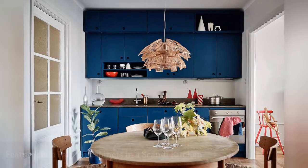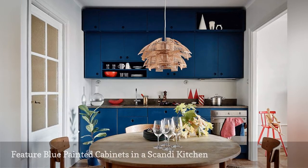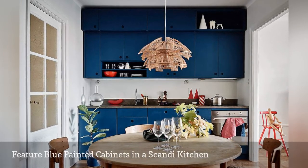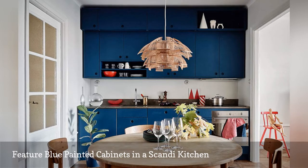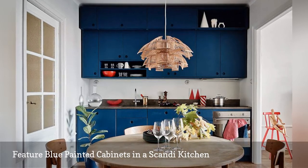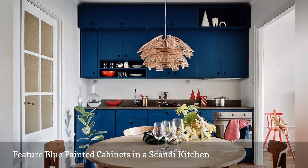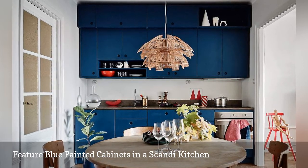In addition to white, blue is a popular color in Scandi-inspired spaces, which works beautifully with natural, neutral tones. The glorious example featured on Object Hysteriskahem has rich blue cabinets that create an excellent background for natural elements, including the hanging rattan lampshade and lovingly worn wood table.